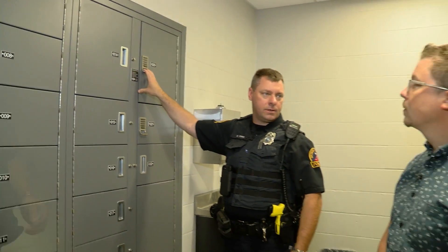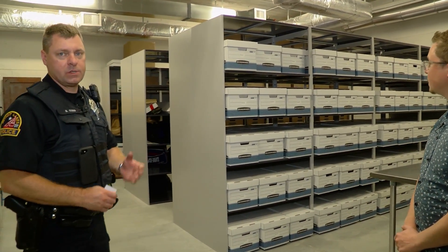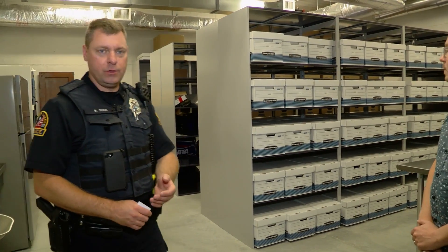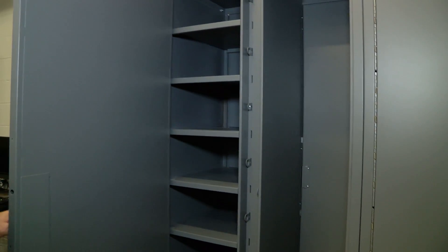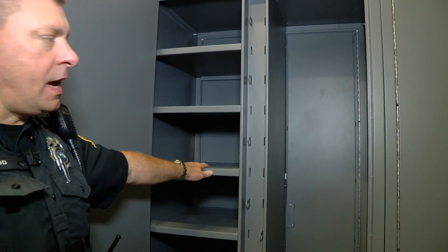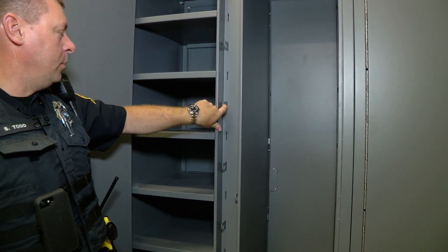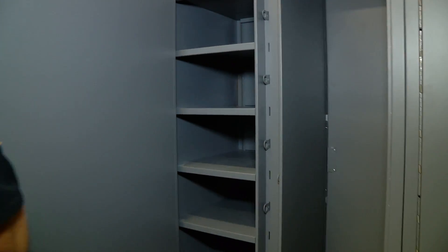We're now in the actual evidence room where all evidence is stored for all cases in Detroit Lakes. Here is the evidence room side of those pass-through lockers — locker number nine, which we locked from the intake side. The evidence room manager can unlock it just by pulling a lever, and now that locker is reset and ready to be used by another officer for another case.